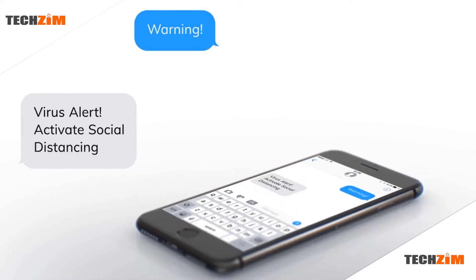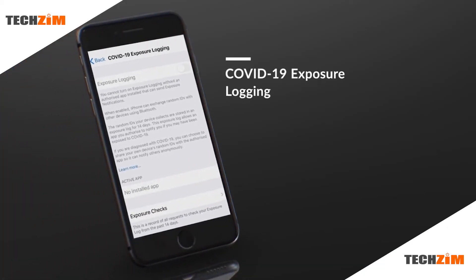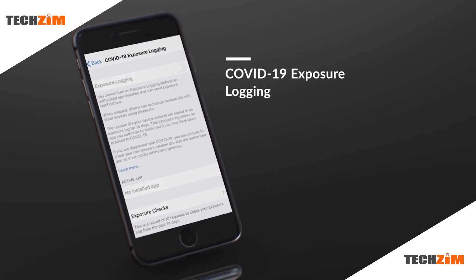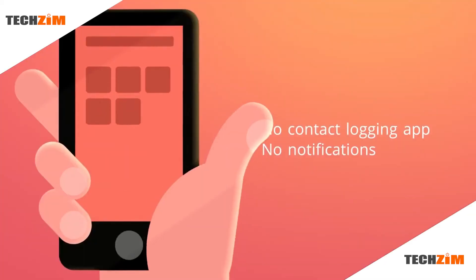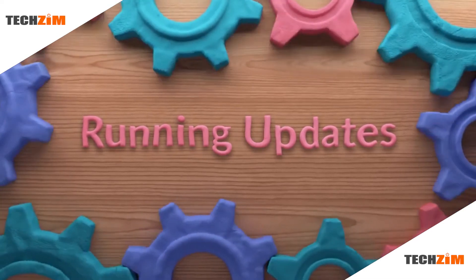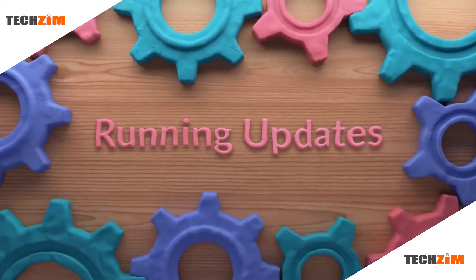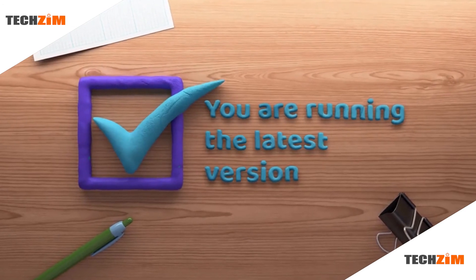The whole detection process between devices will be handled by Bluetooth. At the moment, the feature is turned off by default. To turn on the feature, you are required to have a participating contact logging app installed and fully set up. If you do not see this feature on your Android or iOS phone, you just need to make sure everything is updated both at the Play Store and on your device's operating system.